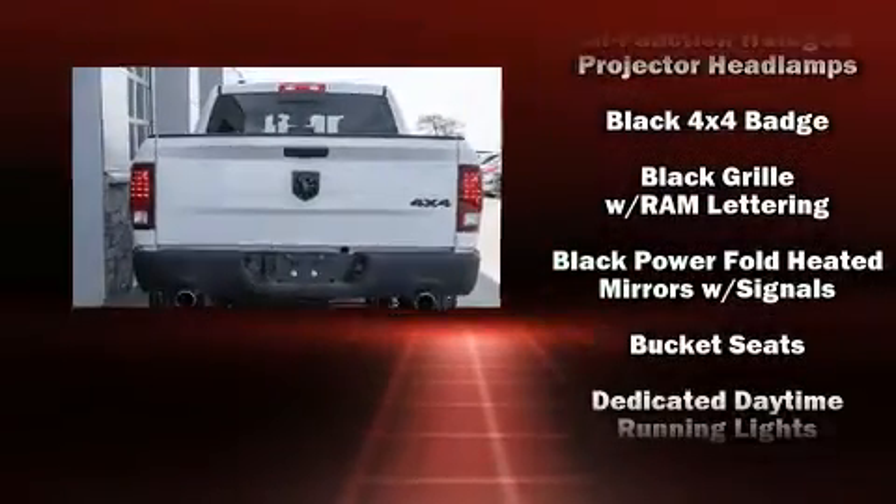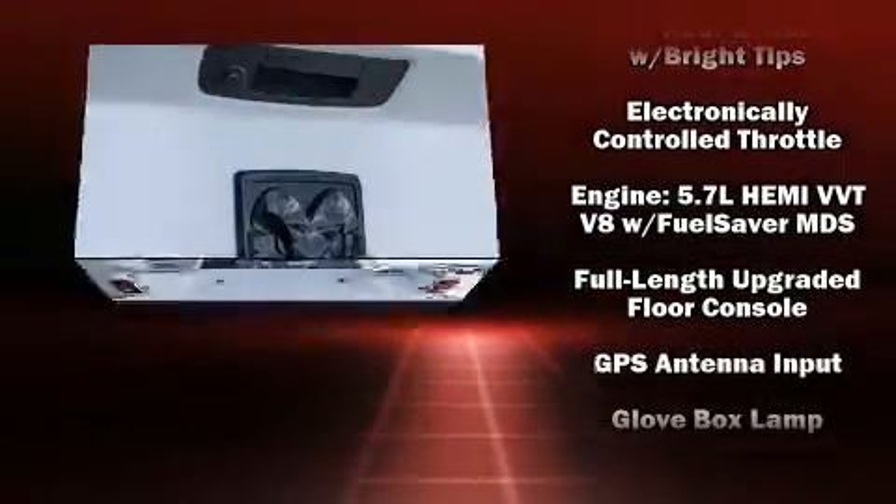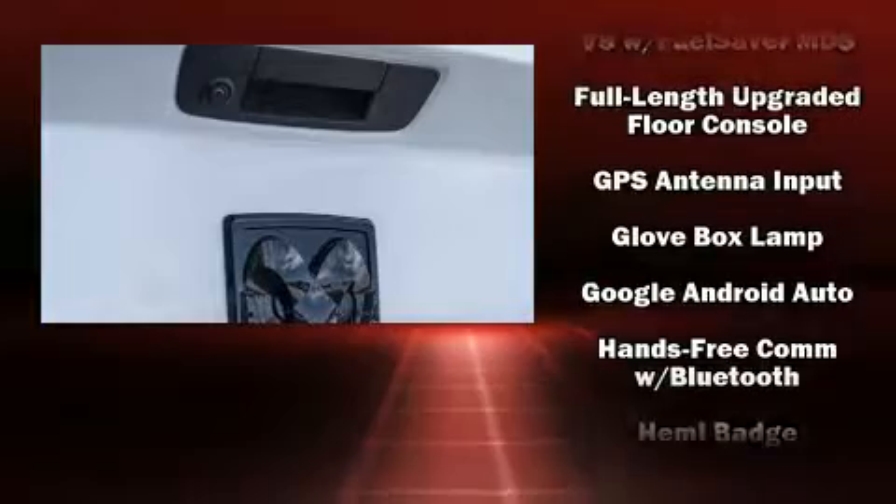Top features include air conditioning, a tachometer, automatic dimming door mirrors, heated seats, power door mirrors and heated door mirrors, and more.